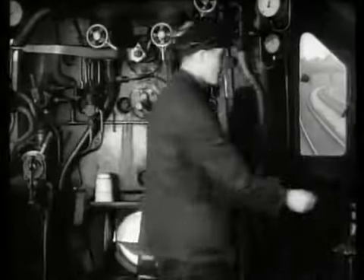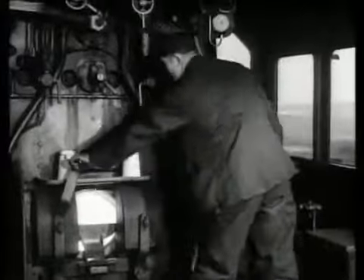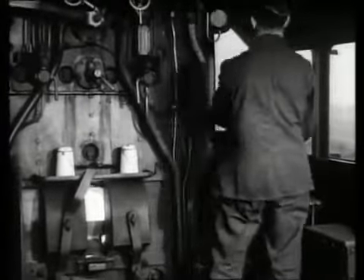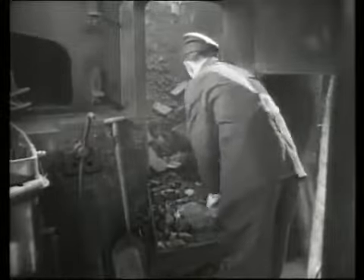If one extra shovel full does not keep the gauge up, then in two minutes' time, when the smoke dies out, two shovels full extra should do it. Having discovered what to do, we will now find out why.